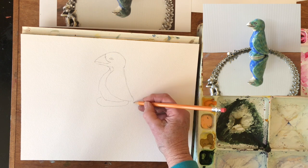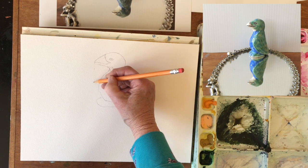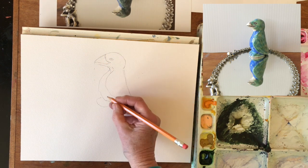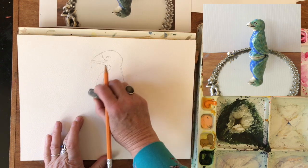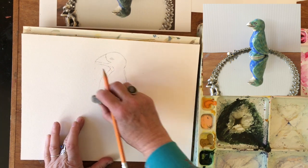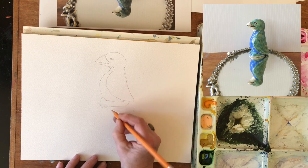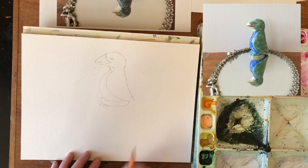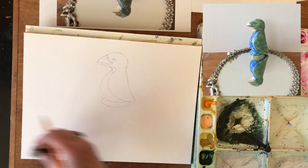I have to be thinking directly underneath of here, directly underneath. This actually doesn't stick out quite as far as his beak does, so I'm just going to bring that in just a little bit. This is a soft white eraser that I'm using.